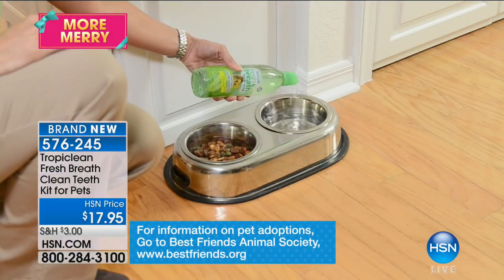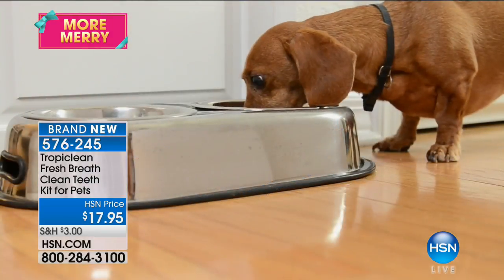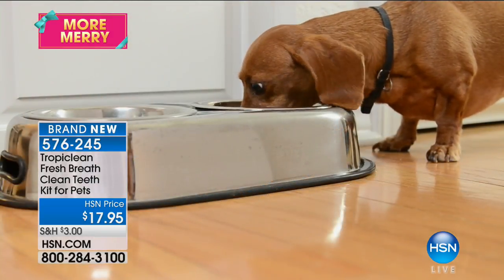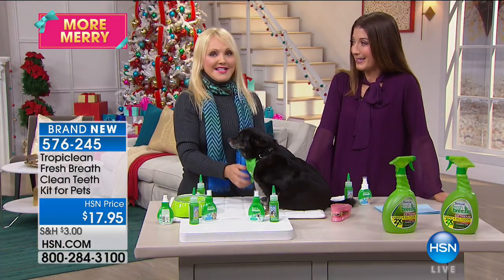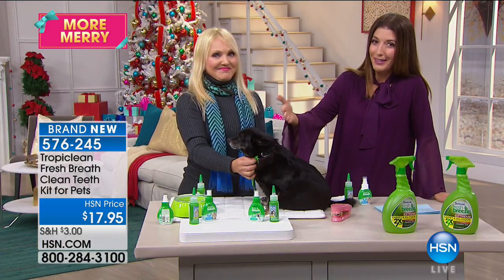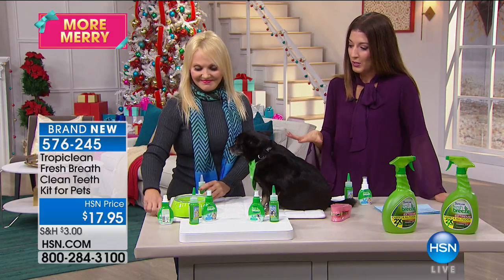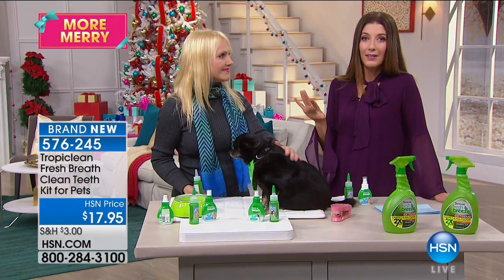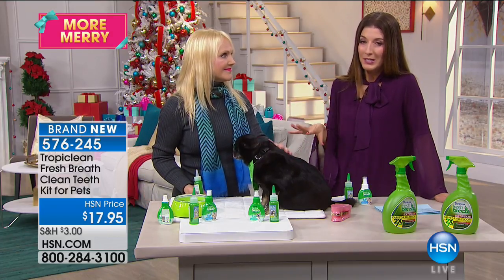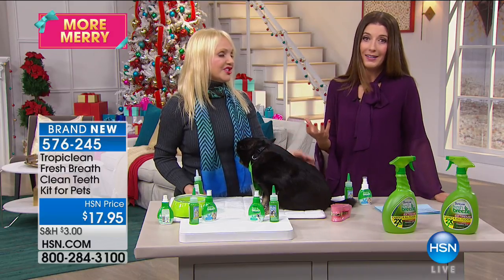We joke about dog breath, but it's not funny — it's the leading indicator that something is wrong. That's why puppy breath is so sweet and you love those puppy kisses. It doesn't last long though. Taking your dog to the dentist can be one of the most expensive, frustrating, and dangerous decisions. You have to put your dog under, they have to have surgery, teeth removed.